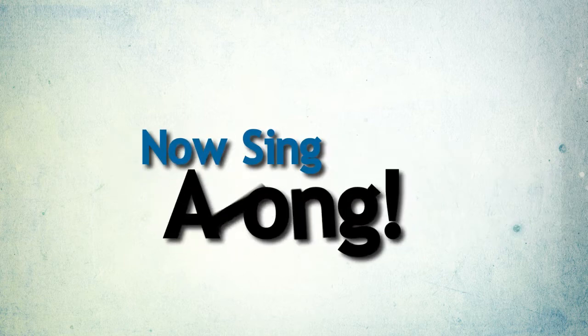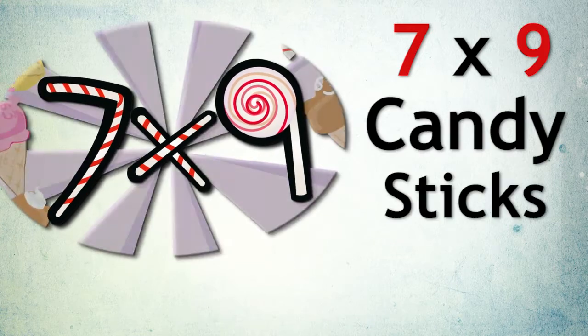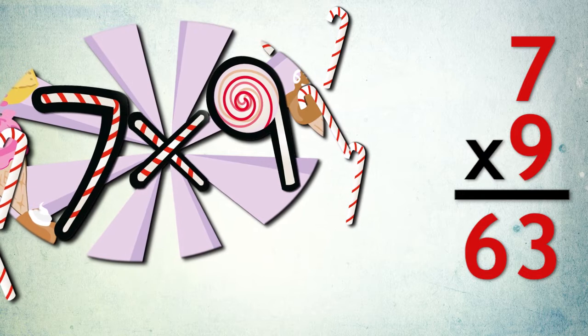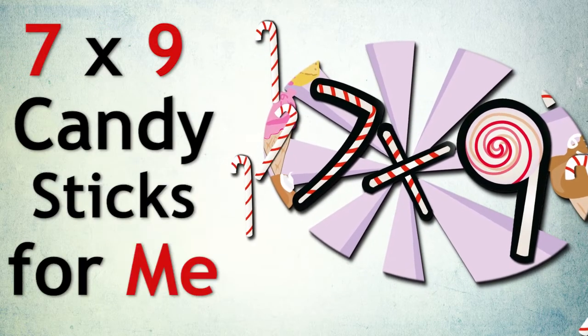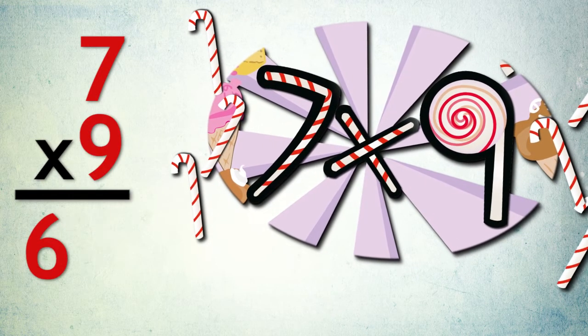It's your turn to sing the whole thing from start to finish. Two, three, four. Seven times nine candy sticks for me. Seven times nine equals sixty-three. Seven times nine candy sticks for me. Seven times nine equals sixty-three.